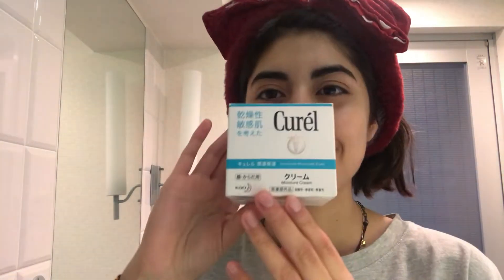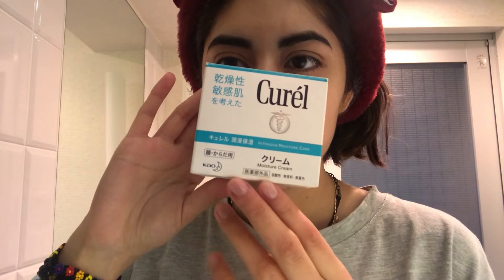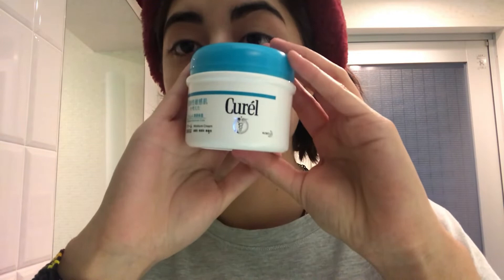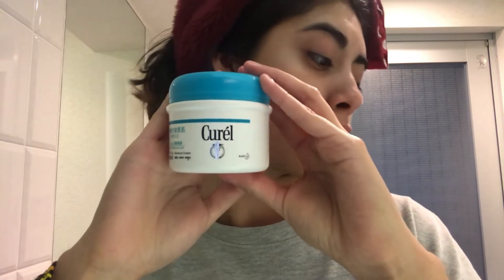The most important step is applying the cream that I really feel hydrates me a lot. It's also Japanese and I found it here — it's called Curel, and it's an intensive hydration treatment for very dry skin like mine. You only need a tiny amount because even a little hydrates so much, and you also don't want your foundation to look cakey. Just dot it around your face and spread it everywhere.